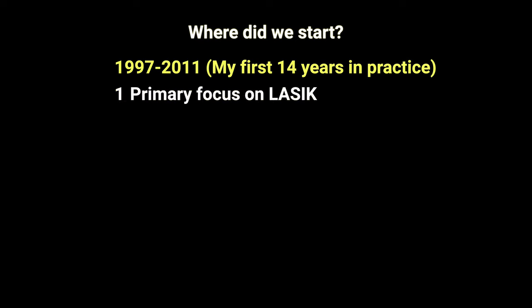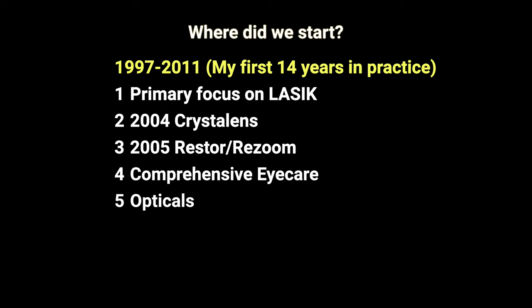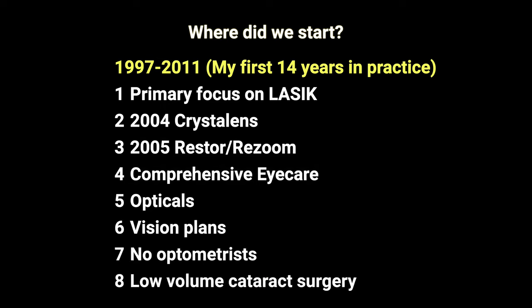From 1997 to 2011 — my first 14 years in practice — our primary focus was on scaling up LASIK surgery. We were early adopters of presbyopia-correcting lens surgery, starting with the crystal lens in 2004 and the Restore and Resume lenses in 2005. We had two to four ophthalmologists, two opticals, accepted vision plans, had no optometrists, and did low-volume cataract surgery — about 300 cataracts per year — with one ASC operating room.